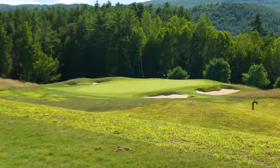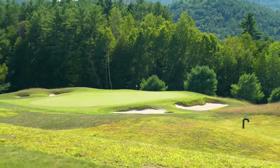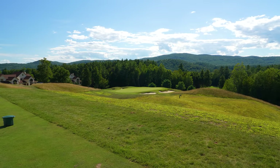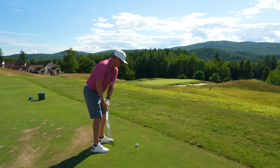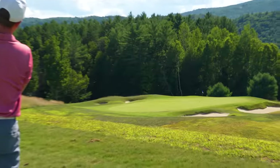Heading straight into hole 10 right now, par three. Down the hill, 139 yards, but playing downhill roughly 10 yards. I'm going to go with a smooth little gap wedge here. I think Matt's doing the same. Struck well, kind of middle of the green.